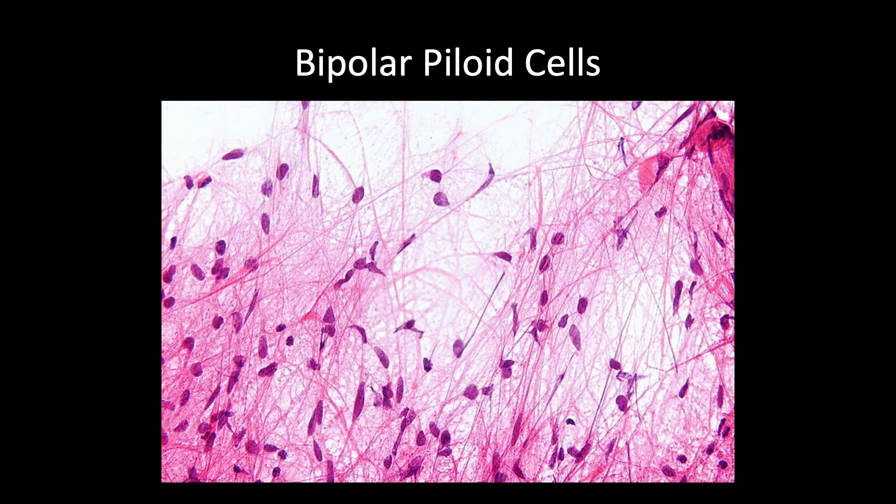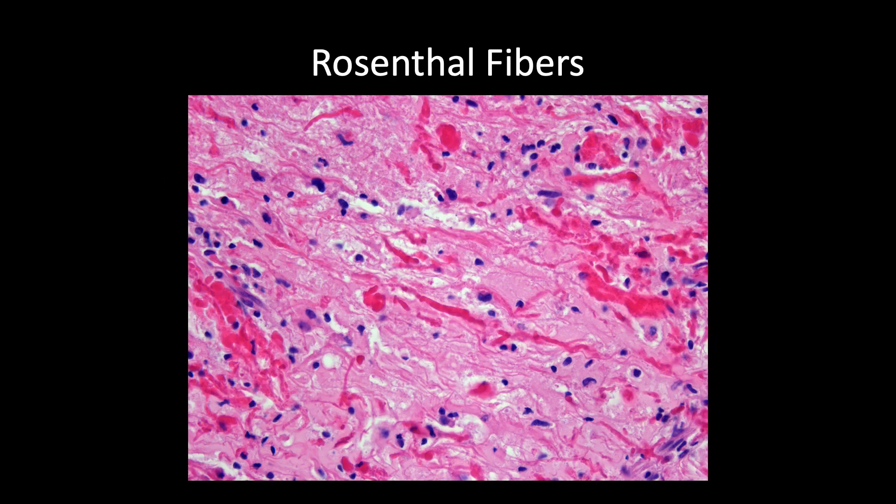Astrocytoma comes from the word astrocyte, and astro means star-shaped. Under the microscope, when the pathologists look at this, these cells have the shape of stars. Here we also see Rosenthal fibers — one of the hallmarks of a pilocytic astrocytoma. These pink areas are eosinophilic granular bodies, again telling us that this is a low-grade, grade-one tumor.